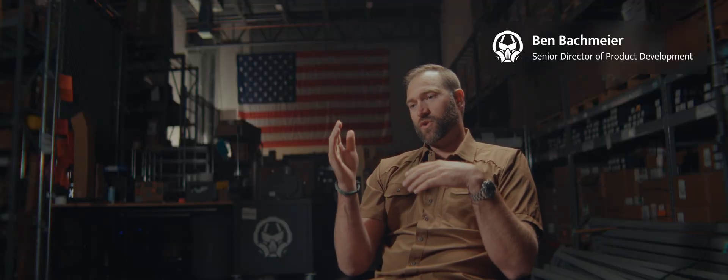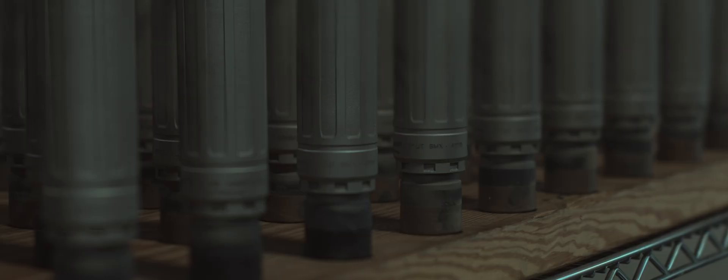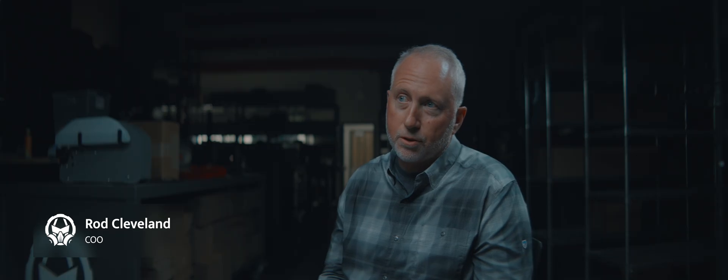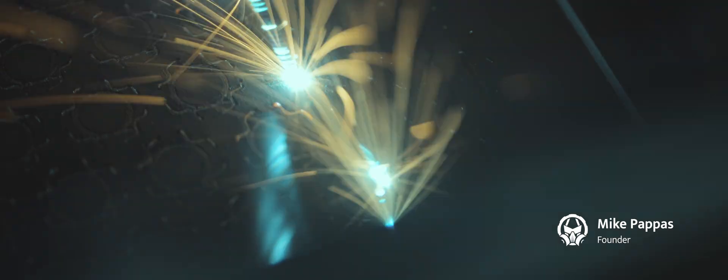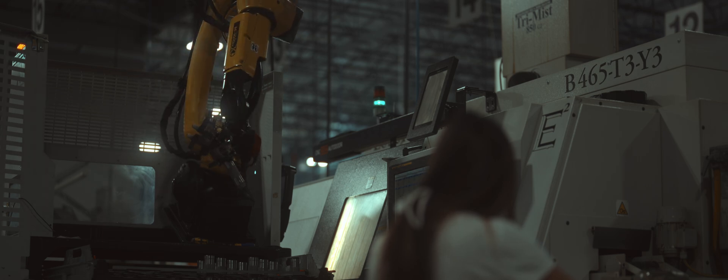We're always trying to look for new material science, new modeling software, anything that we can do to push the envelope to achieve a better result for our suppressors than what we had yesterday. Take Sandman X and Lazarus — Haynes 282, that is a space material. That's where it came from: rocket nozzles. The printing tech is kind of cool and allows you to make a lot of shapes and utilize some different materials. We do a lot of titanium print cans, which is kind of freaking outstanding. Machine technology alone has totally changed.